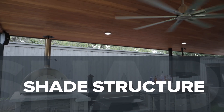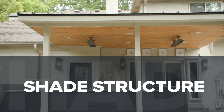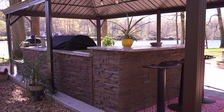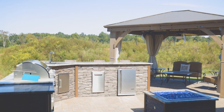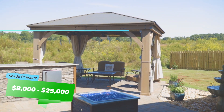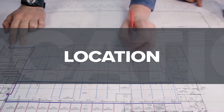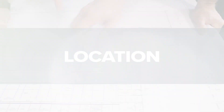Having a shade structure over your outdoor kitchen is a great way to keep yourself out of the hot sun and get more use out of your space. If you're looking into a shade structure, the average cost will be anywhere from $8,000 to $25,000.